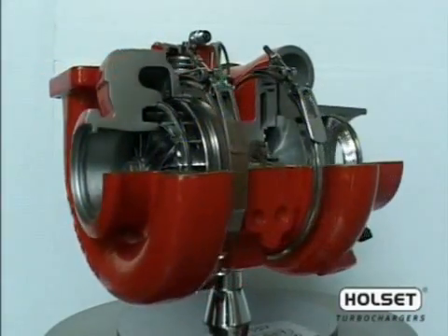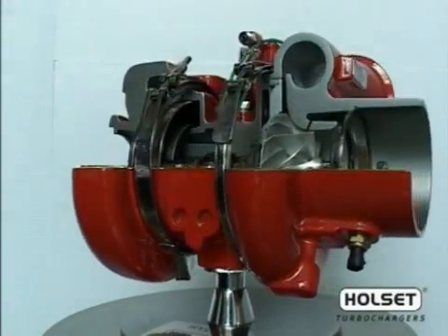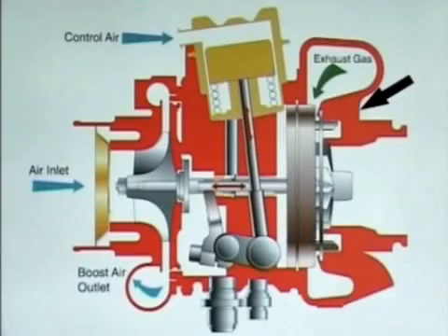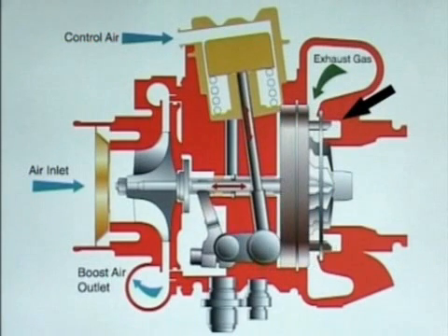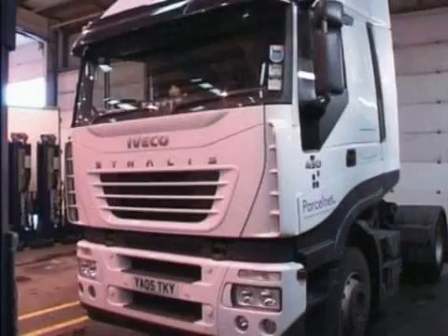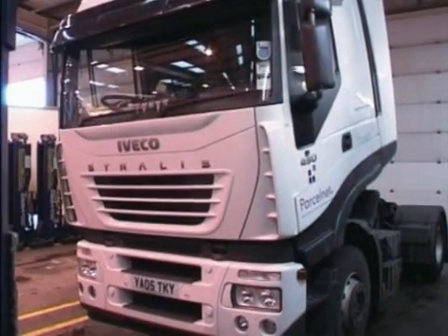A more effective, though complex, method uses a turbine stage that is automatically varied while the engine is running. This permits turbine power to be set to provide just sufficient energy to drive the compressor at the desired boost level, wherever the engine is operating. This is achieved by varying the area of a nozzle, a set of guide vanes that control the flow through the turbine. The Holset variable geometry system, VGT, is unique in that the vanes do not pivot, but slide axially. This innovative approach ensures a high level of durability and reliability, essential for commercial diesel applications.